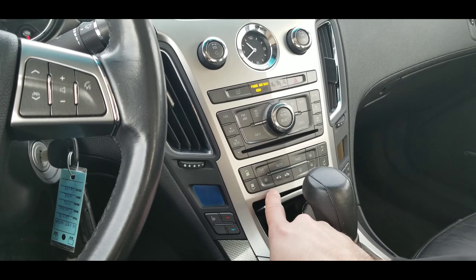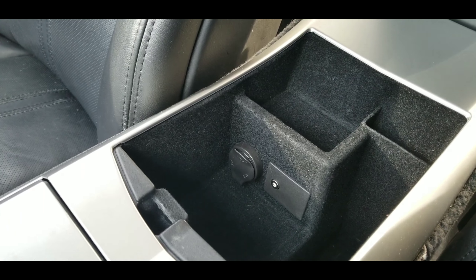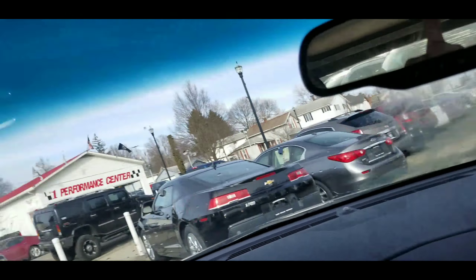Heated seats, climate controls, and an auxiliary charger in there. Two cup holders here and a pocket with an aux cable and an auxiliary charger, as well as a tray. Here's your glove box — very nice. Auto-dimming rear view mirror with OnStar, and of course we have the nice moonroof right here.